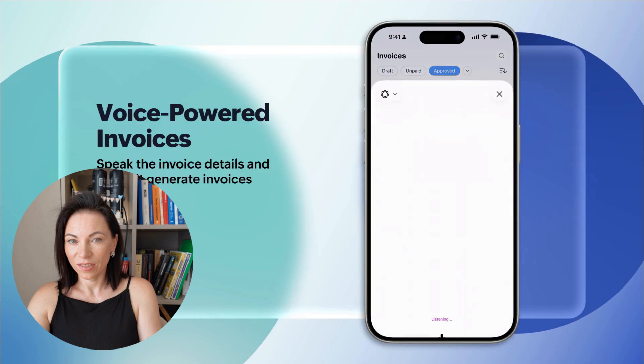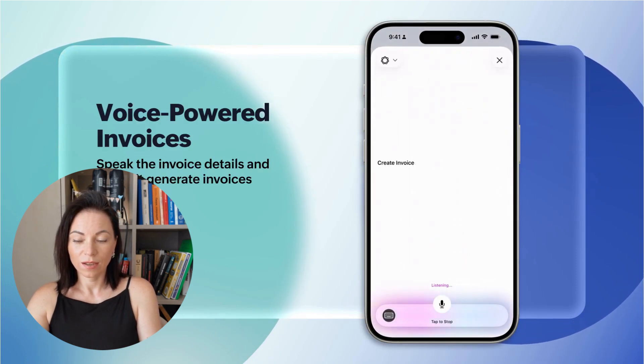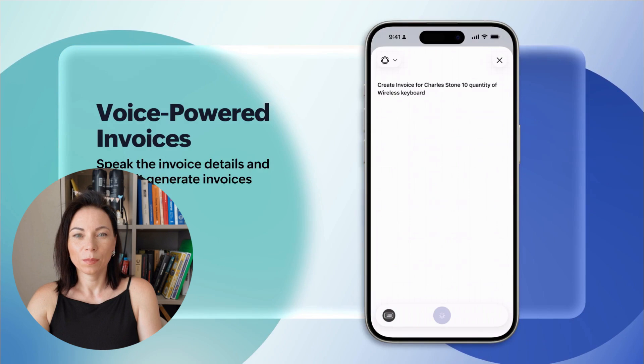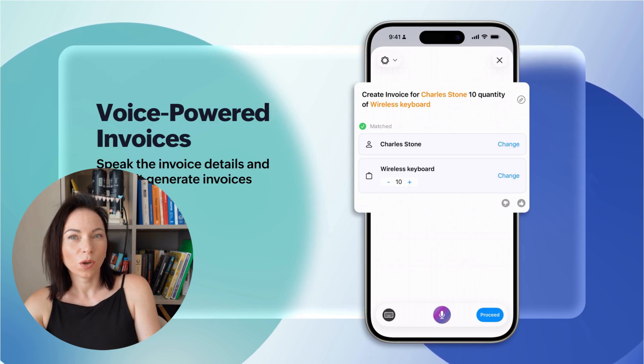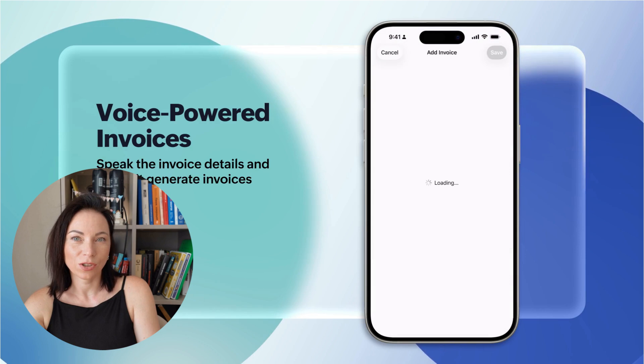Let's start with one of the most exciting features: creating invoices using voice commands. This functionality is available on iOS 26, iPadOS 26 and macOS 26, making the process of generating invoices simpler than ever. Imagine skipping the tedious process of field entry. With Zoho Books, all you need is a simple voice command. Just go to your Zoho Books organization,